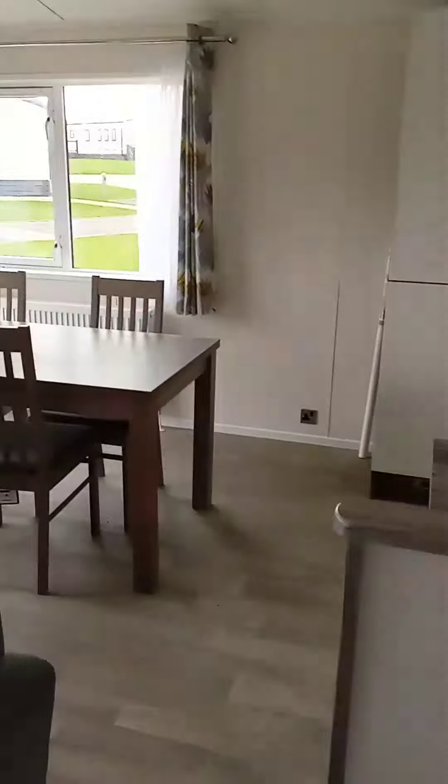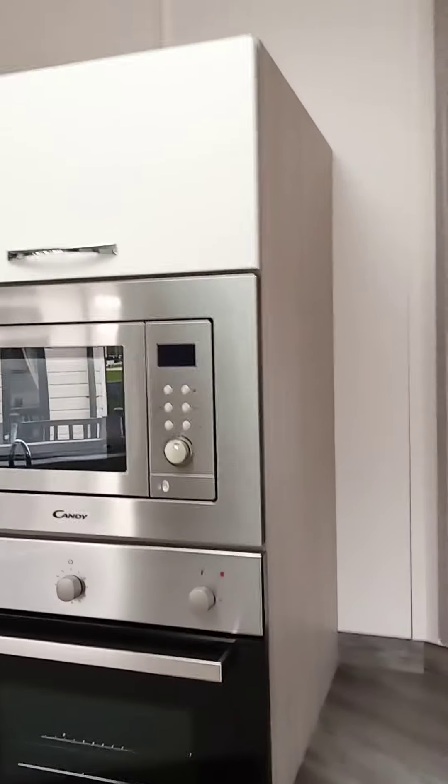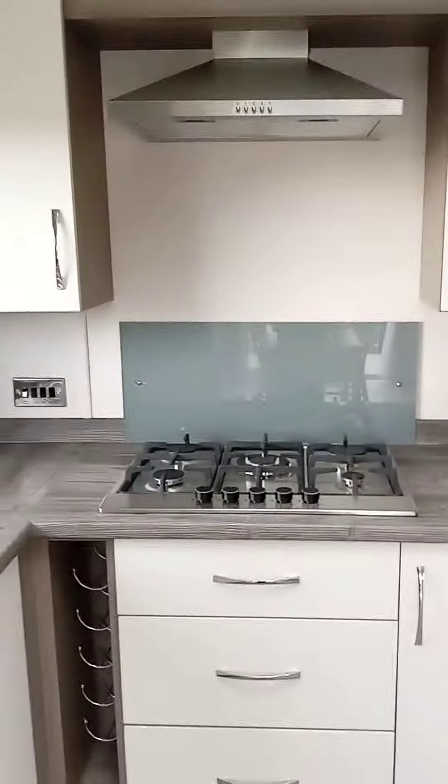And then you've got a large dining area. Integrated fridge freezer, and a dishwasher as well. There's ample storage in the kitchen, an eye-level microwave, your oven and hob, and a nice little rack there for the wine.